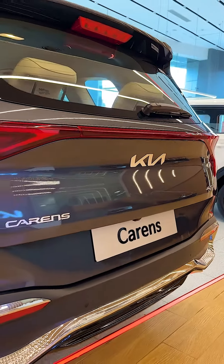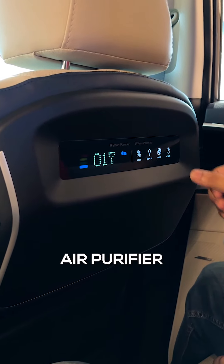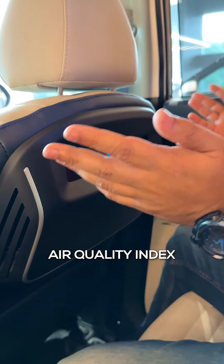We are going to look at the top-end model. This is actually the air purifier. There is a lot of air quality index information — showing you how good the air is inside your car.